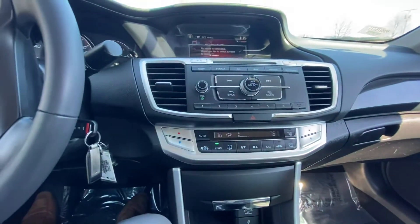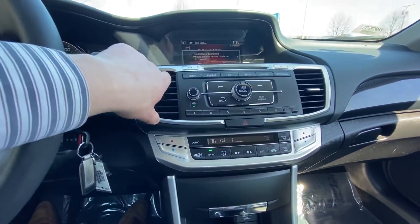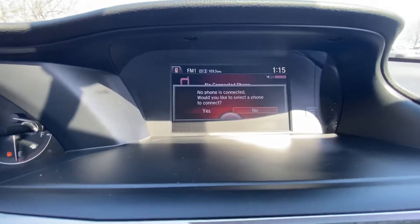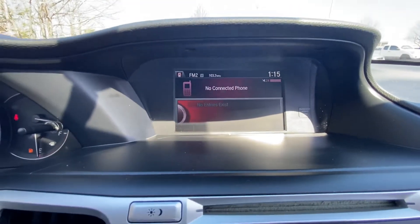Coming into the center, I have a couple of features to go over. Down below you have all your heating and cooling systems. Up above, this is all your user displays — the buttons are right there and up top is where it will actually display. As we go through, I'm able to switch it up as you wish.